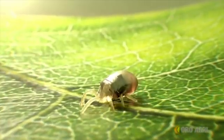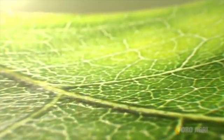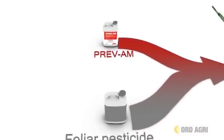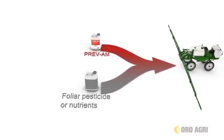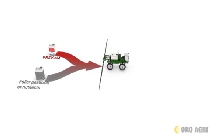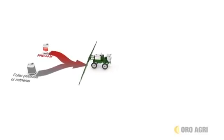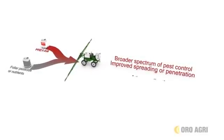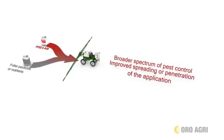Prevam controls a wide variety of pests through its unique modes of action. Prevam replaces the need for additional adjuvants when used in a tank mix with other foliar pesticides and nutrients. Replacing a non-ionic adjuvant with Prevam delivers a broader spectrum of pest control while providing great spreading and penetration of the pesticide or nutrient application.